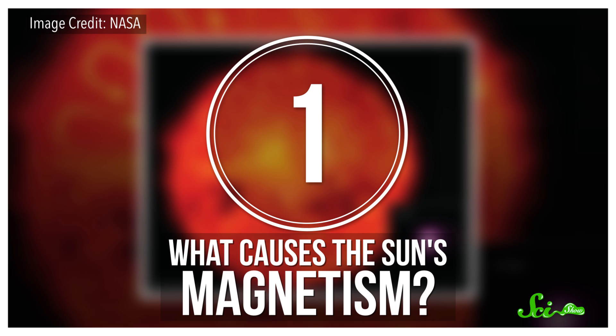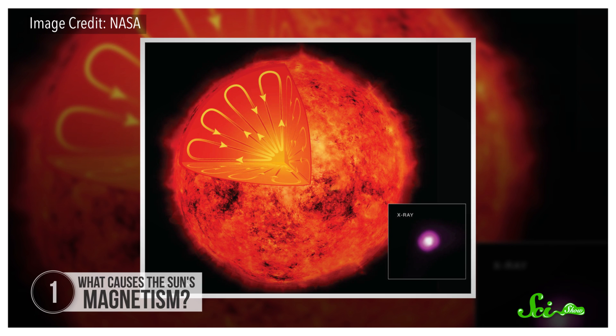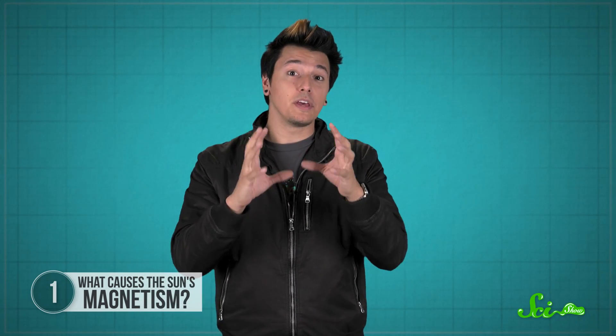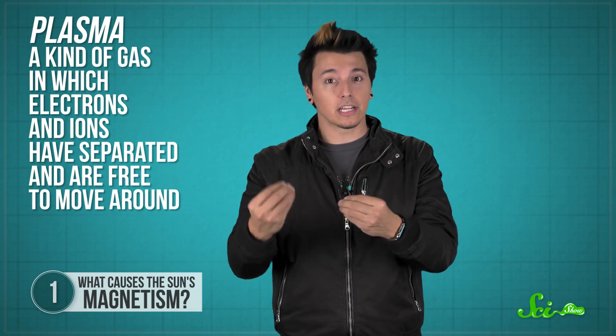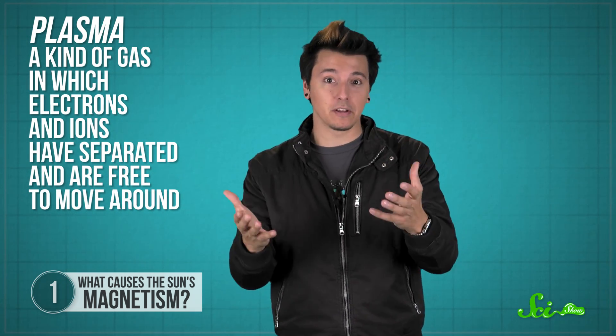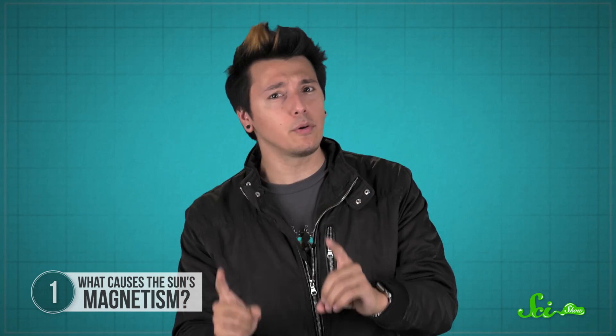First off, the sun's magnetic field. Magnetic fields everywhere are created by the movement of charged particles. On Earth, for example, the flow of charged particles deep inside the outer core of our planet generates the magnetic field that makes your compass point north and protects us from dangerous solar radiation. Now, we know that the sun has a magnetic field, too. Maybe that's not surprising — after all, the sun's made of plasma, a kind of gas in which electrons and ions have separated and are free to move around — a recipe for a magnetic field.